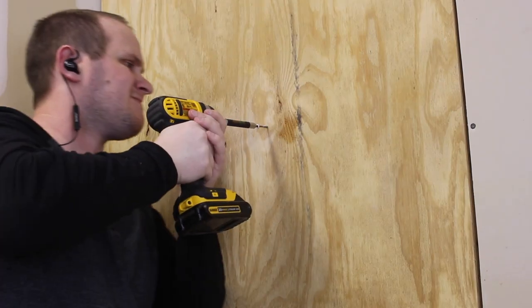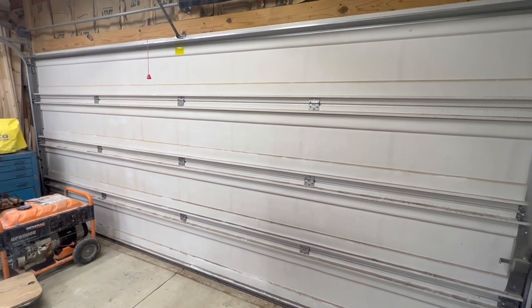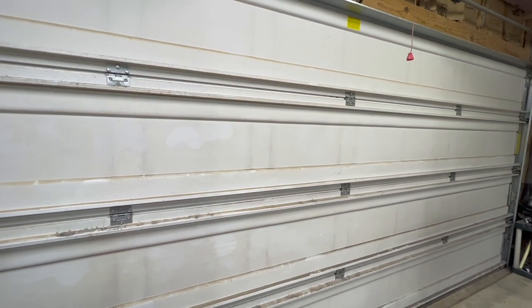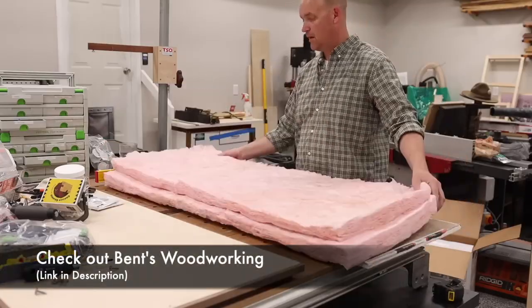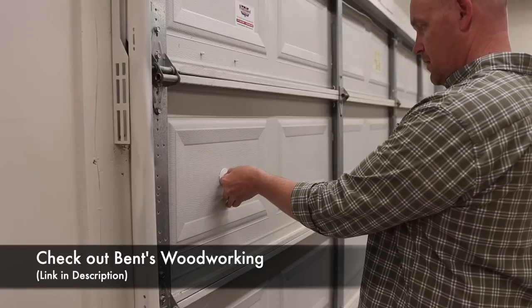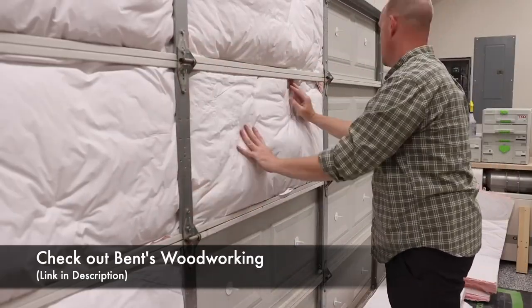Once our walls are insulated, there's one more place we need to pay attention to, and that's the garage door. Your garage door is a huge factor in the climate control of your garage, so it's really important to make sure it's insulated as well. I got super lucky that my garage door was already insulated, but if yours isn't, there are some awesome kits out there for home DIY garage door insulation. I'll leave a link in the description to Jason Bent's video, and he'll walk you through everything you need to know on how to insulate your garage door.